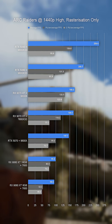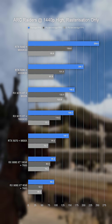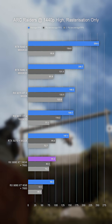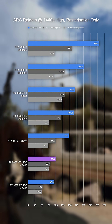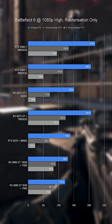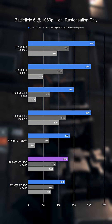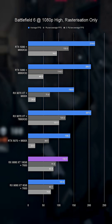In Arc Raiders, for example, at 1440p high, the 9060 XT 16GB and 7600 pull in an average of 99.3 frames per second — not bad at that 1440p resolution — while moving through to Battlefield 6 and dropping that res down to 1080p brings in a highly respectable 130 frames per second.